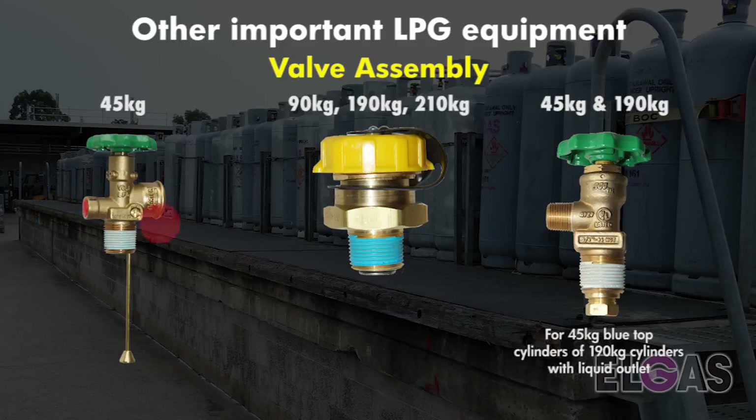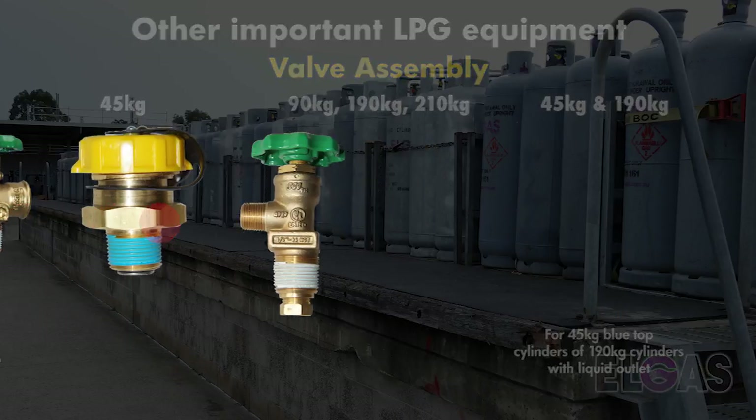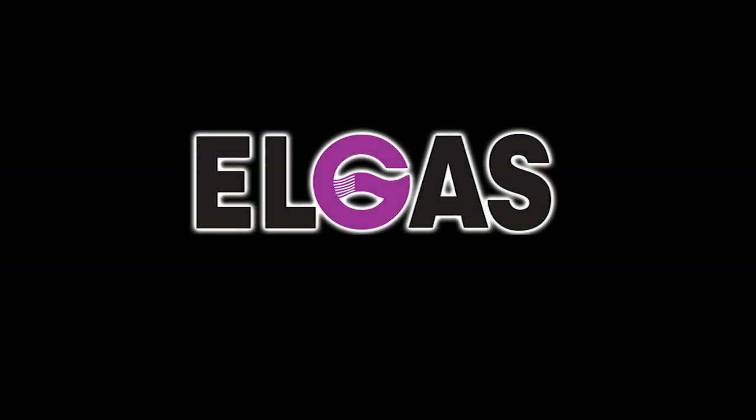A safety relief valve is designed to release a small amount of LPG should the pressure inside the cylinder get too high. And a bleed screw or hole: while filling the cylinder, this hole will indicate when the cylinder is 80% full by expelling a small amount of liquid LPG. For more information on anything LPG, please visit our website at www.elgas.com.au.